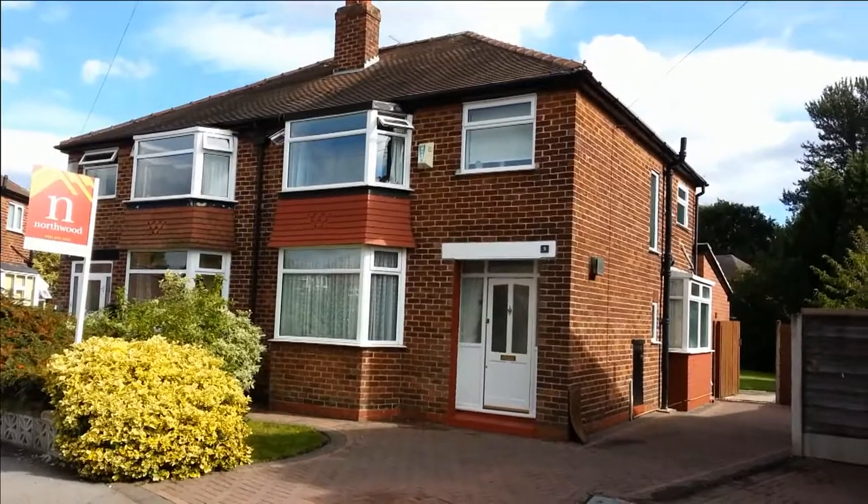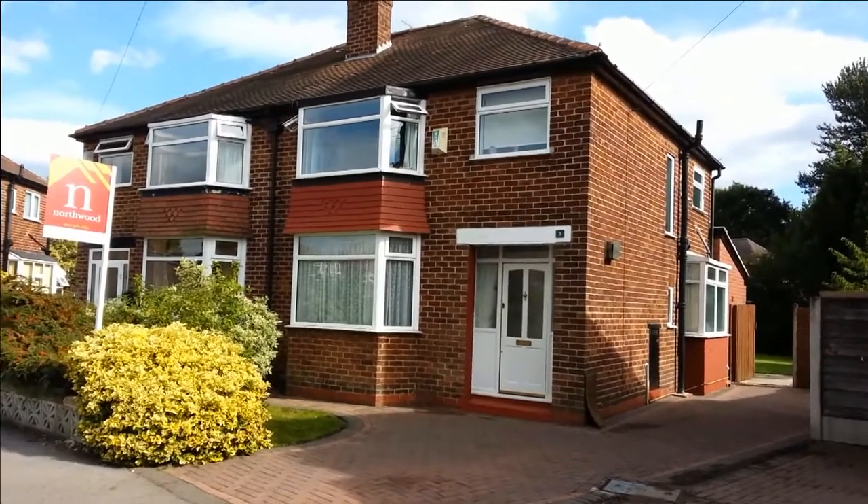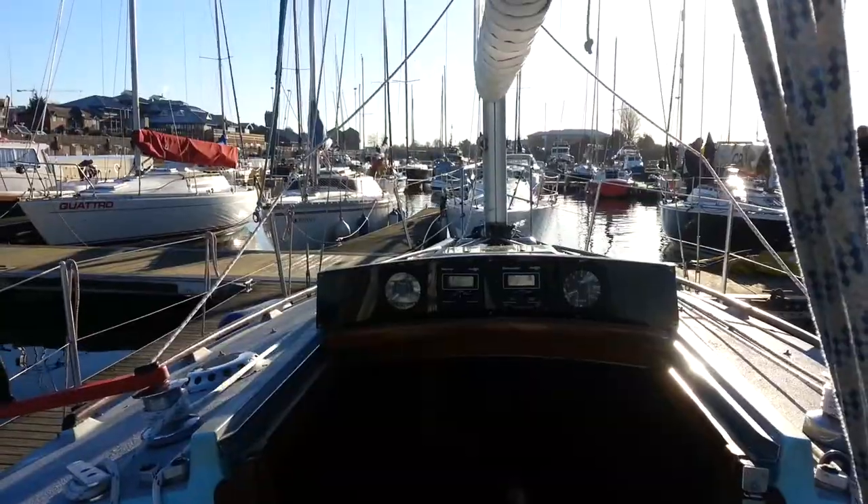First of all, we needed the money. Where did the money come from? We lived in a three-bedroom semi-detached house in Manchester. We sold the house and drastically downsized. Now we live in a flat in Liverpool, close to the marina.